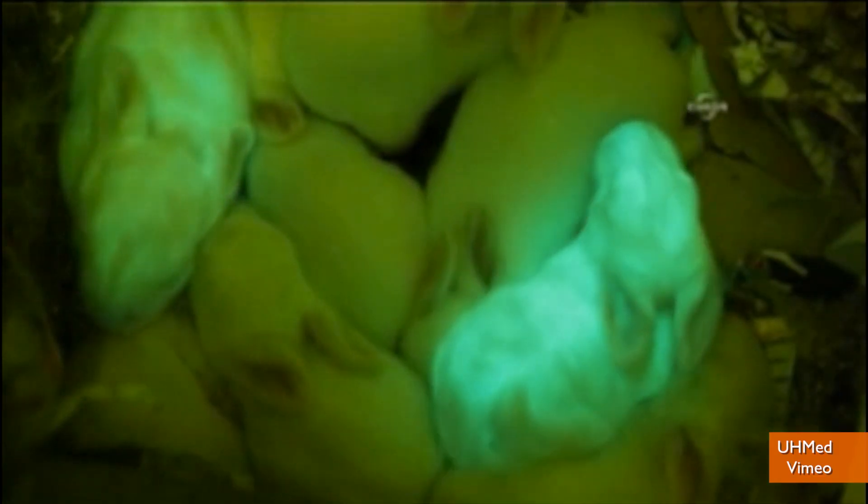Scientists wanted to see how or if genetic material introduced through injection would actually become a part of the litter's makeup. Two of the eight rabbits born glow in the dark. The theory is that there may be a better way to develop some medicines using similar methods.